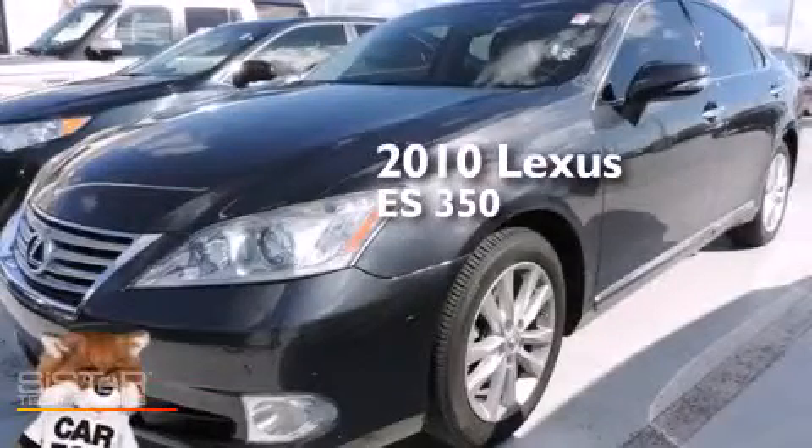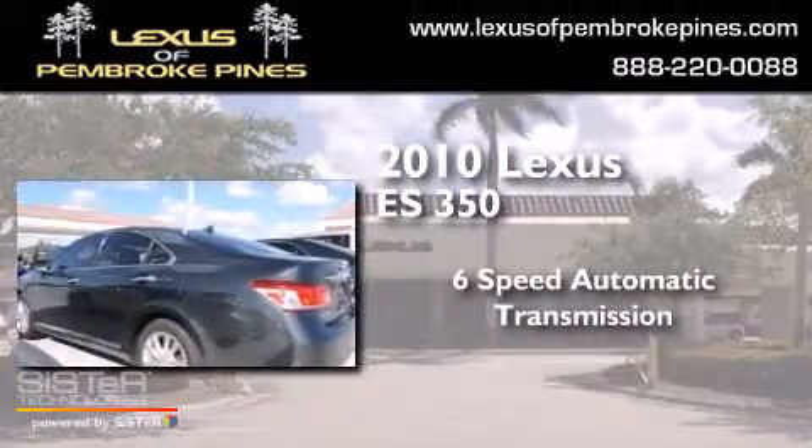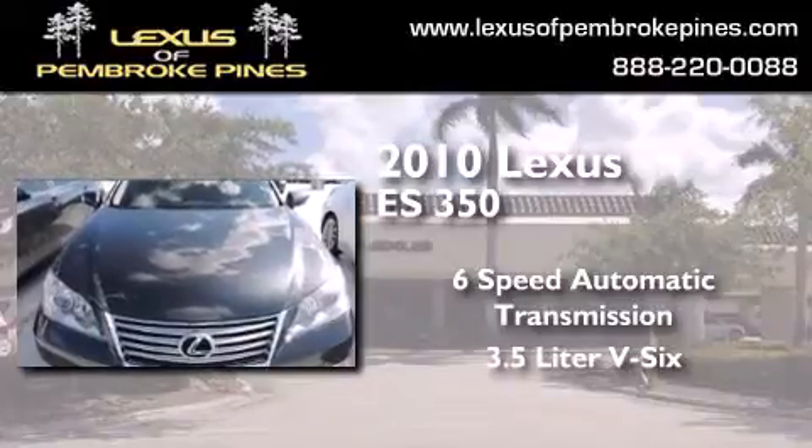This is a 2010 Lexus ES350. This four-door sedan has a six-speed automatic transmission and a 3.5-liter V6.